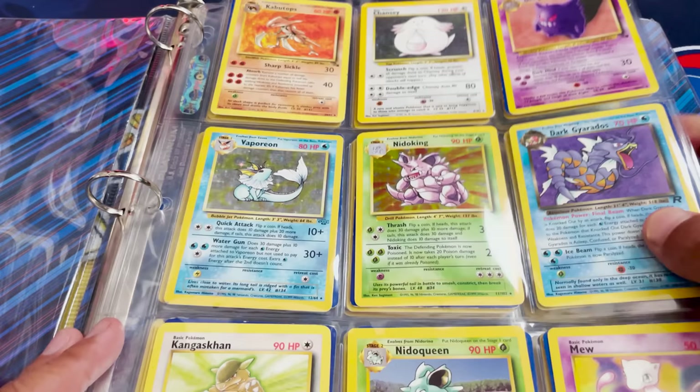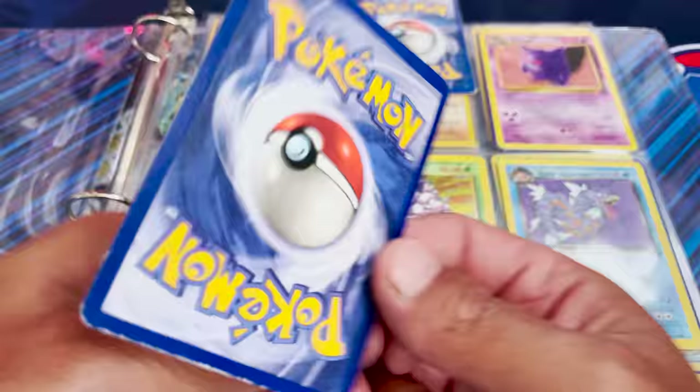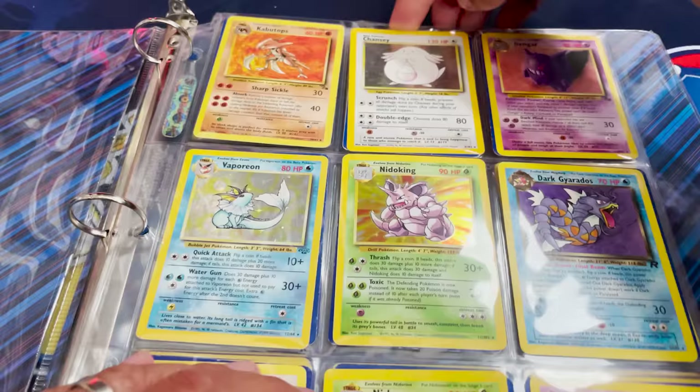Let's take a look at this Chansey. Chansey is one of the hardest holos to grade from all the sets — evolutions, base set, first edition of course. This one definitely looks scratched up, and if I turn it around, there are definitely creases. So that's not so great. We do get a Gengar, which I love from Fossil, and a lot of these other cards are looking really good.